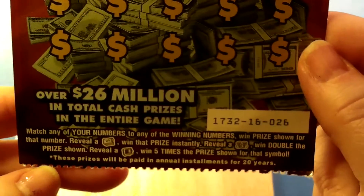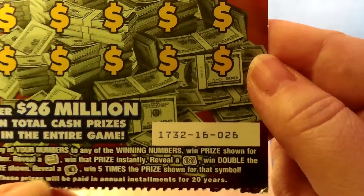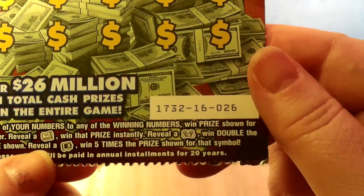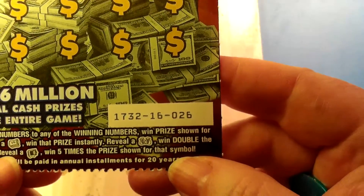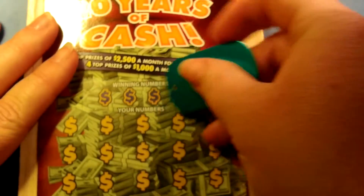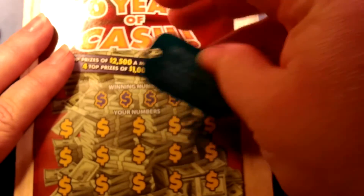Match your numbers to any of the winning numbers, win the prize shown for that number. Reveal a money roll — Diesel Scratcher calls it... not Diesel Scratcher, Digitonic One calls it a toilet paper roll — win the prize instantly. Reveal double money bags, get double the prize. Get a vault — see that symbol there? That's a vault, doesn't look like it but it is — win the five-time surprise shown for that symbol. I'm using Mr. Diesel Scratcher's here. I like this thing, it scratches pretty well.